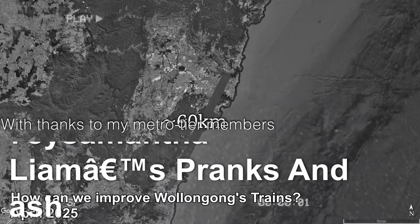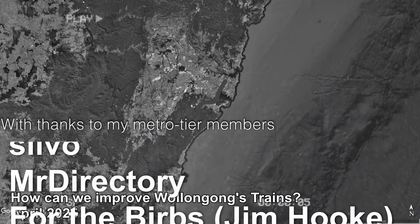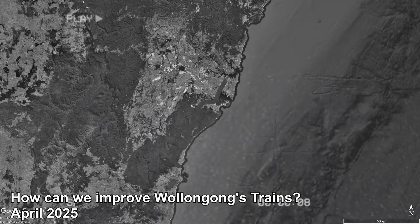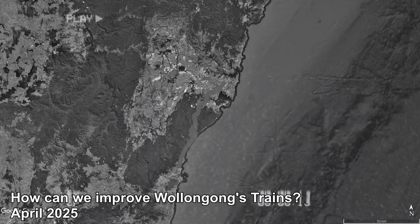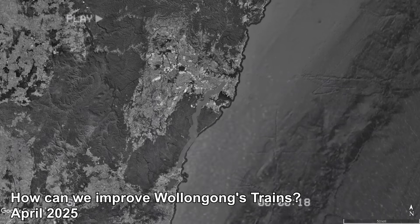I made a video a while ago covering my ideas for upgrades and timetable changes to the south coastline. I also made a series more recently about similar improvements to the other three intercity routes. Lots of people asked if I could do one on the south coast, but I was lazy and deferred to the older video. I had a realisation a few weeks ago though.